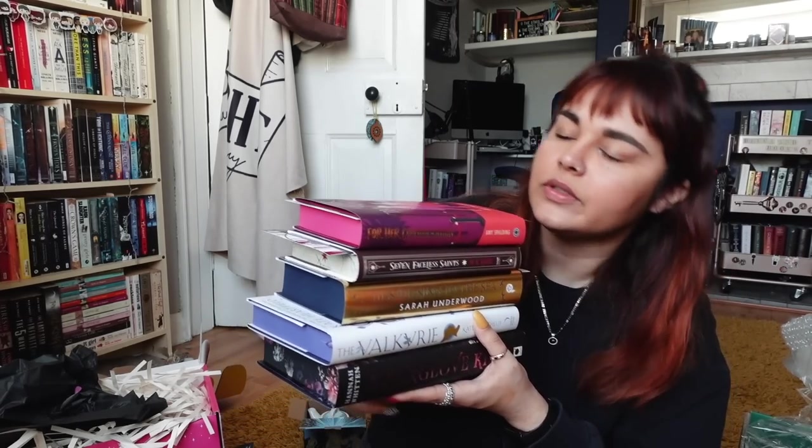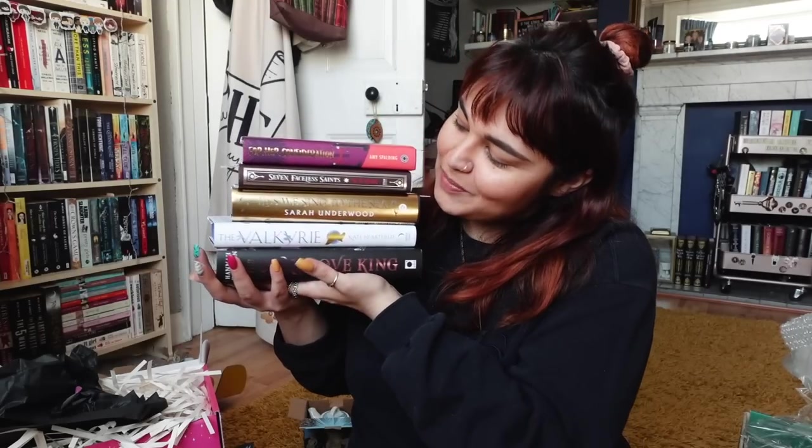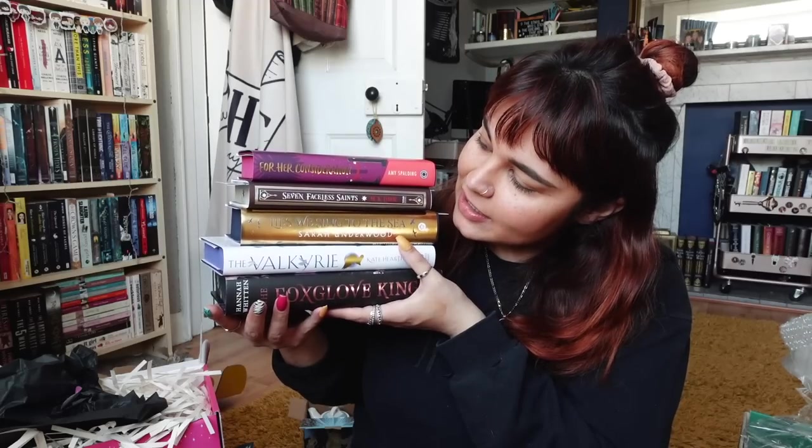And that is all of our unboxings for this month. We have five very shiny — quite gold actually, only two aren't gold — special editions. We love a stack of very pretty edges. Let me know which of these books you're most excited to get to, or which is the prettiest edition. In terms of contents, the one I'm most excited about is Seven Faceless Saints, but in terms of edition, this one is the prettiest — though The Fox Glow King is also stunning mainly for those edges. They're all very pretty this month. I'll leave links to the Locked Library, Fairyloot, and Illumicrate in the description if you'd like to check them out, along with links to all their social media.